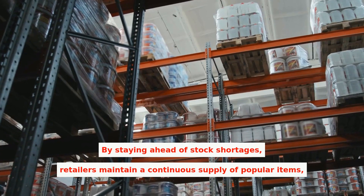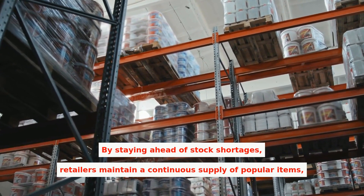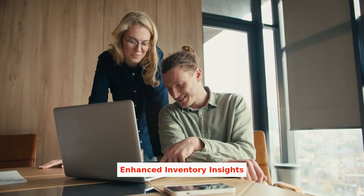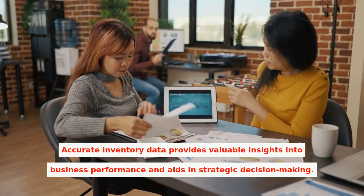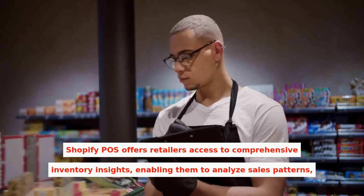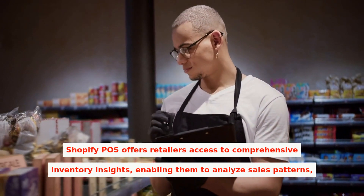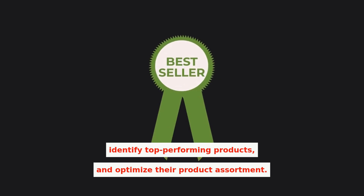By staying ahead of stock shortages, retailers maintain a continuous supply of popular items, meet customer demands consistently, and avoid revenue losses. Accurate inventory data provides valuable insights into business performance and aids in strategic decision-making. Shopify POS offers retailers access to comprehensive inventory insights, enabling them to analyze sales patterns, identify top-performing products, and optimize their product assortment.